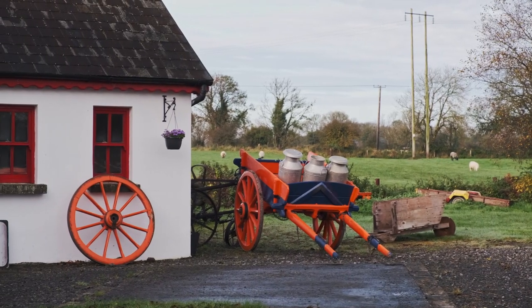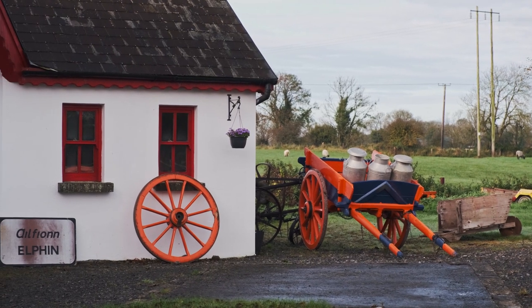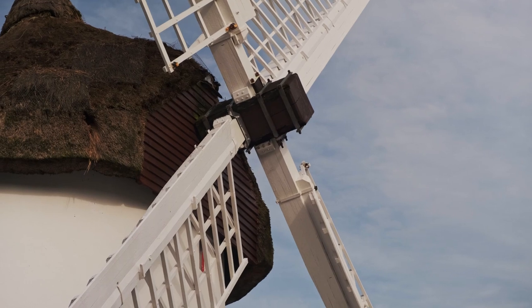Hello, my name is Barry and you're welcome here to the Elfin Windmill in County Roscommon. It's the oldest restored windmill in Ireland.